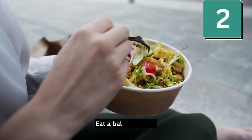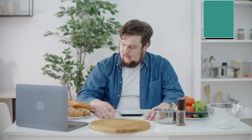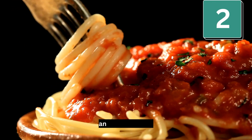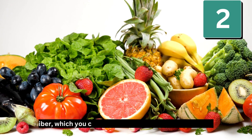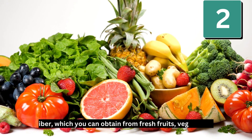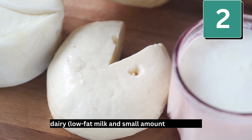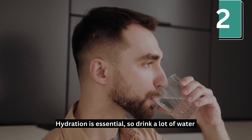Number 2: Eat a balanced diet. Avoid high-calorie meals, saturated fat, refined carbohydrates such as white bread, white rice, and regular pasta, and sugars. Fiber, which you can obtain from fresh fruits, vegetables, dairy, low-fat milk, and small amounts of cheese, is important. Hydration is essential, so drink a lot of water.